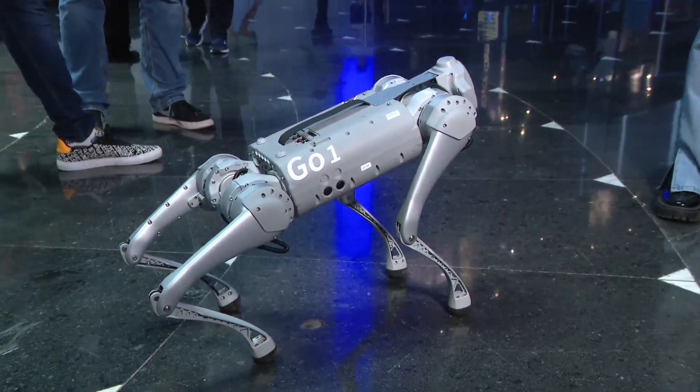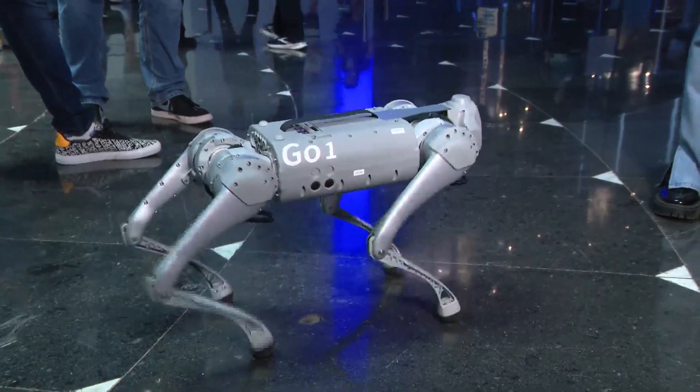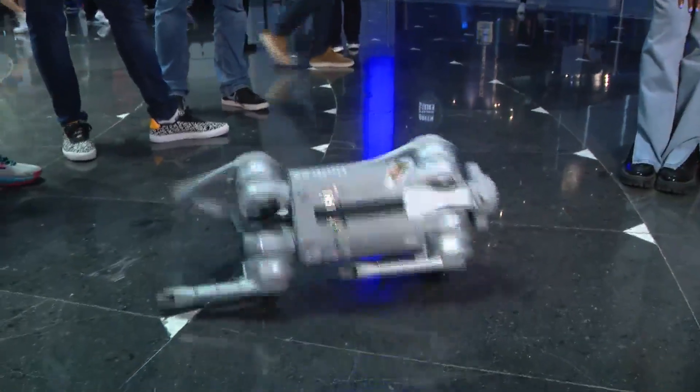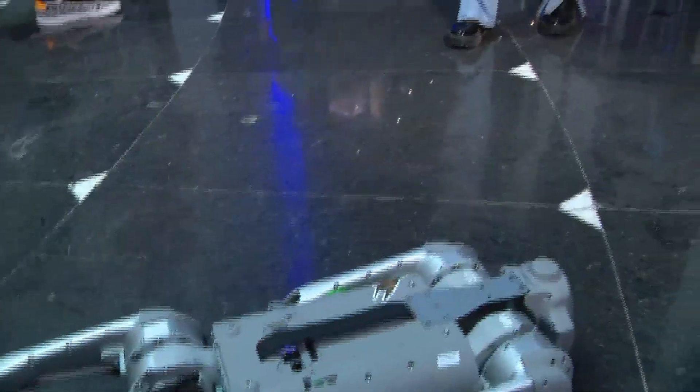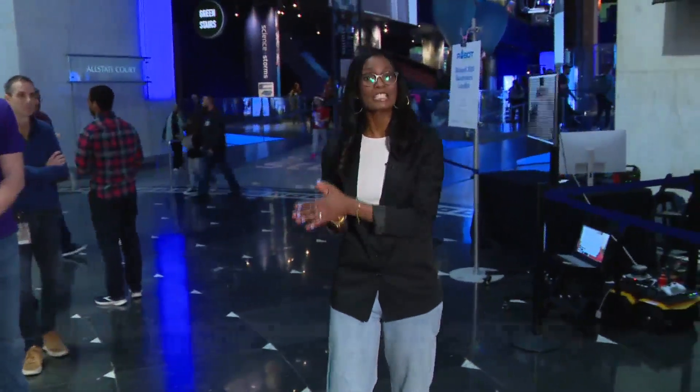This is the robot dog Oatmeal. She can do all kinds of tricks, like roll over. Roll over, Oatmeal. And you can check out all of the robots here at the museum again tomorrow from 9:30 to 2 o'clock.